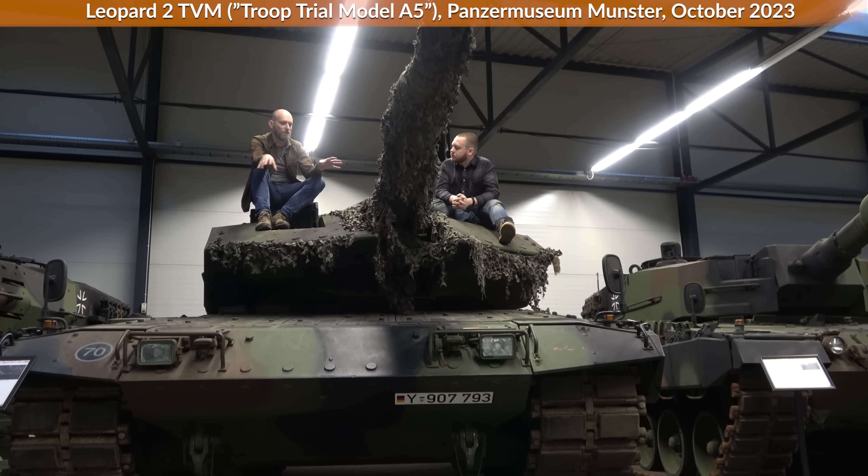In terms of non-explosive reactive armor of this type, I would only think of the Merkava. You can see non-reactive armor upgrades for other tanks as well, but in this specific style only the Leopard and its copies — like the Swedish one.